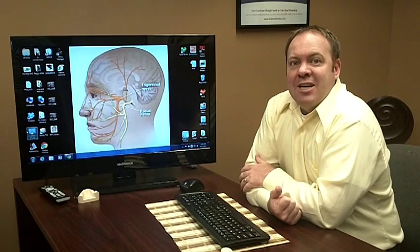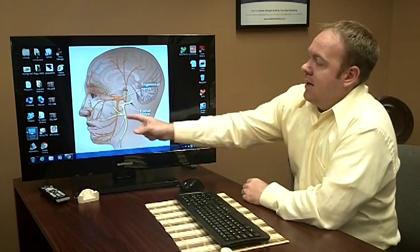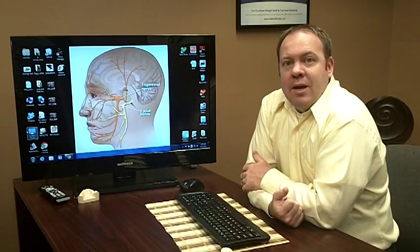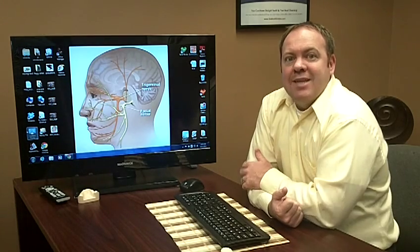It can happen sometimes in dentistry where the facial nerve gets numbed. I just wanted to explain that to everybody and we'll make another video about another topic soon. Thanks, bye-bye.